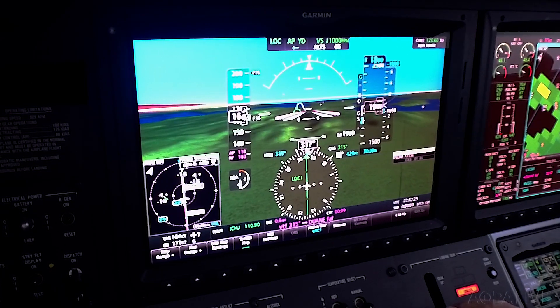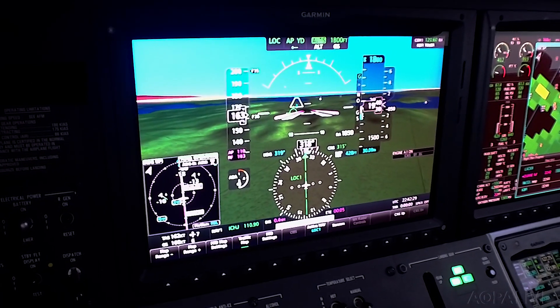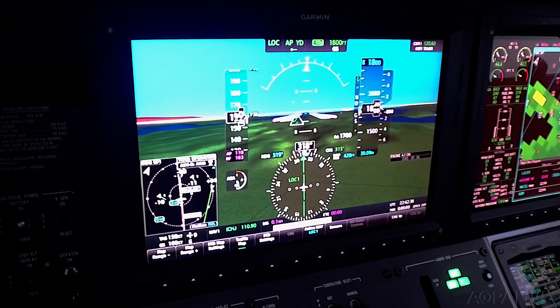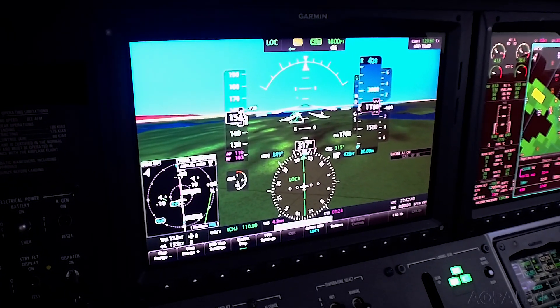Keeping the flight path marker on the image of the runway threshold keeps the airplane properly aligned and on glide path. The flight director, if the airplane is equipped with one, gets demoted from a primary to a supporting role using this technique, if the flight director is used at all.